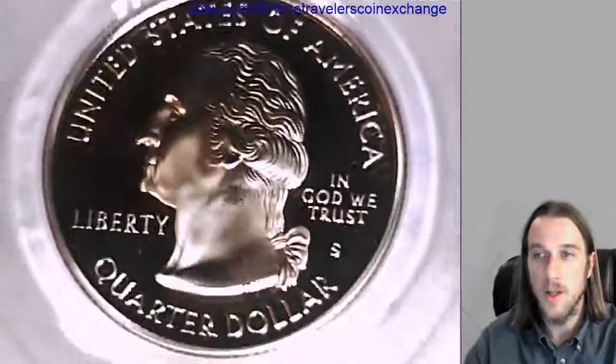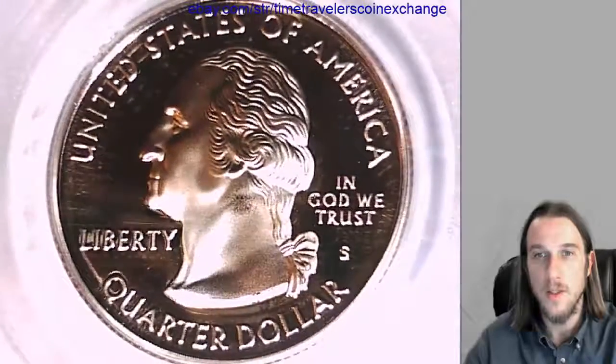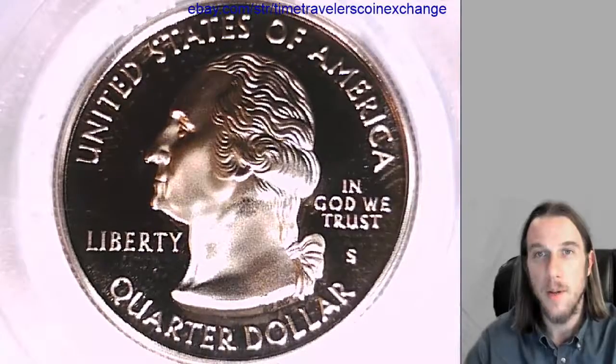Alright, thanks everyone for watching. I will have some more proof Washington quarters coming up, so stay tuned. And if you guys enjoyed the videos, feel free to subscribe. Alright, be right back.